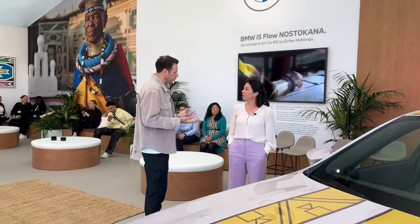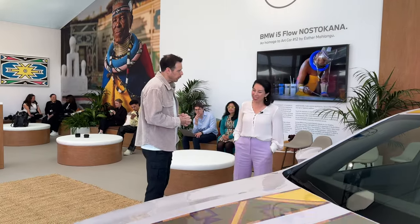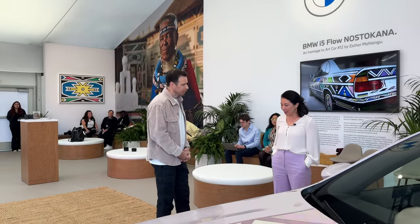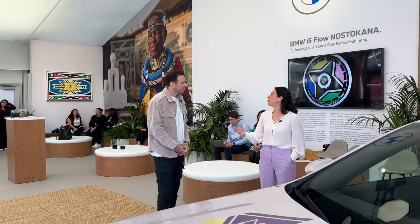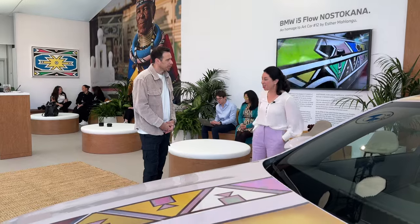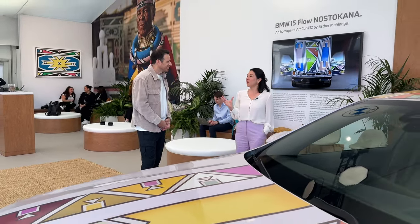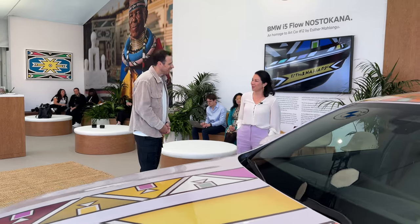Did you have a chance to show the finished car to the artist — what was her reaction? She really liked it. On both occasions — looking at and approving the design, and then seeing the final product — she said in her language, 'I love it.' And she does speak her mind, so we are very thankful for that.